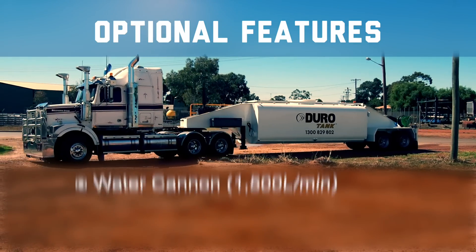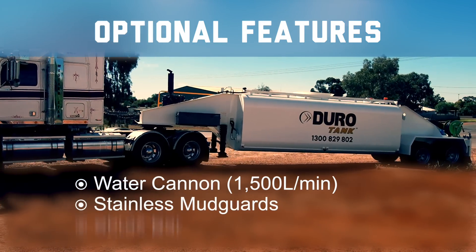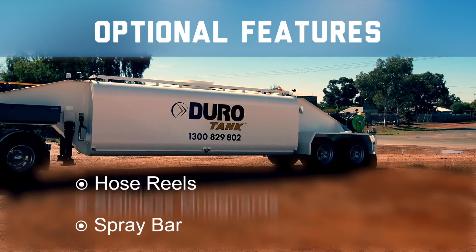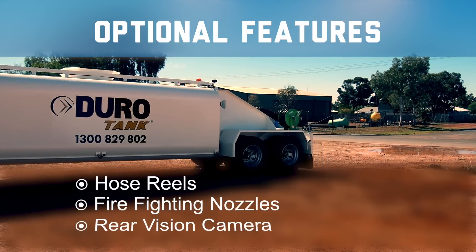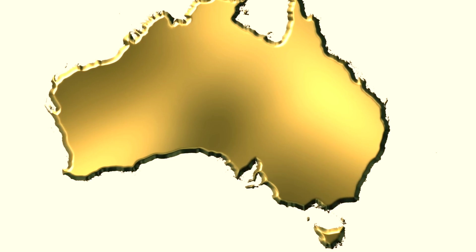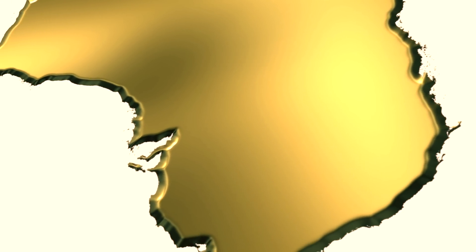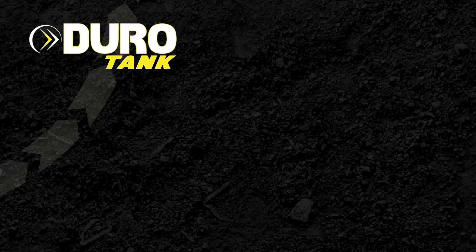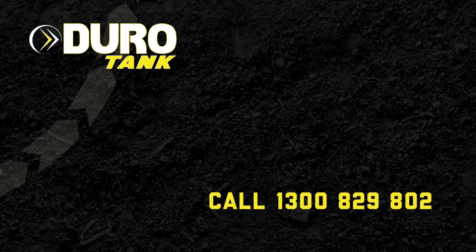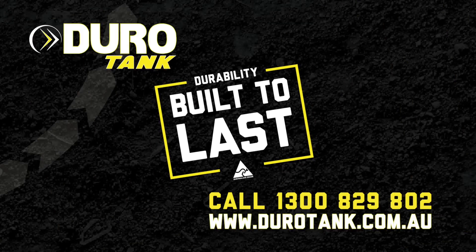Optional features include water cannon with 1,500 litres per minute output, stainless mud guards, spray bar, hose reels, firefighting nozzles, rear vision camera and a work light kit. All JuroTank water tankers are proudly made in Australia with the highest quality materials. Ask the team at JuroTank about standard and optional features. Call 1300 829 802 or visit www.jurotank.com.au today. JuroTank — durability built to last.